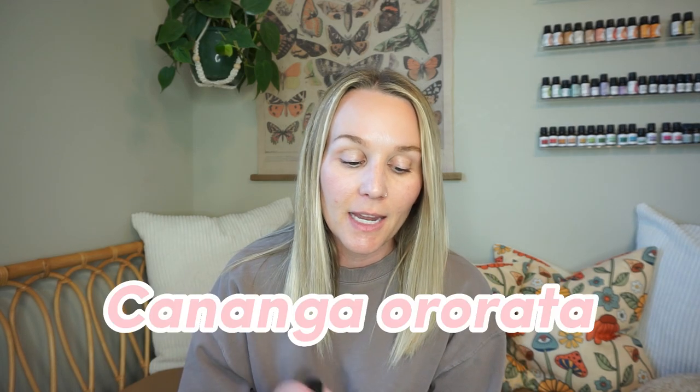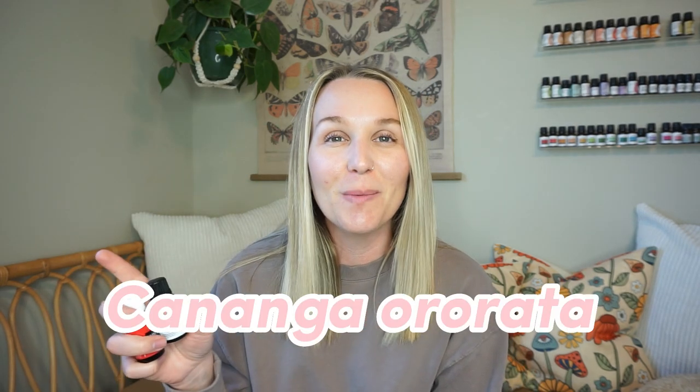The scientific name is Cananga odorata — I'll put that right here because I'm terrible at pronunciation. The botanical family is Annonaceae, which I'll also put here. It's used so much in perfumery and aromatherapy just because it's so sweet and floral, and it smells so good to so many people.